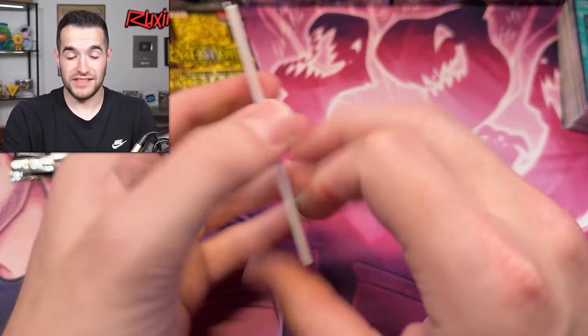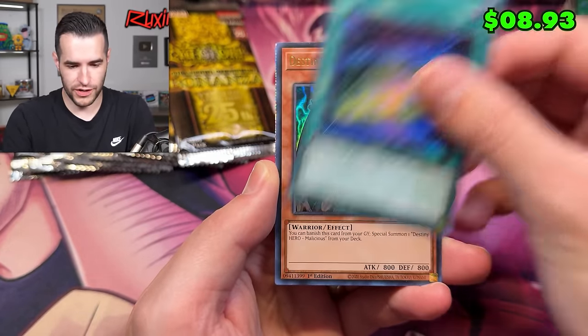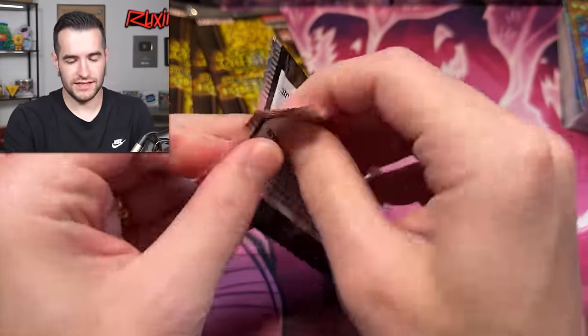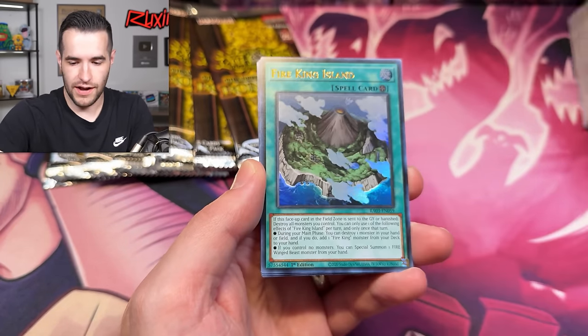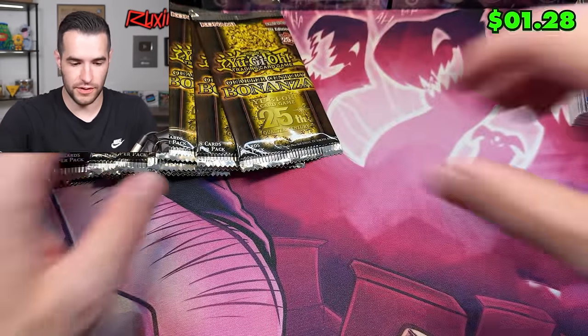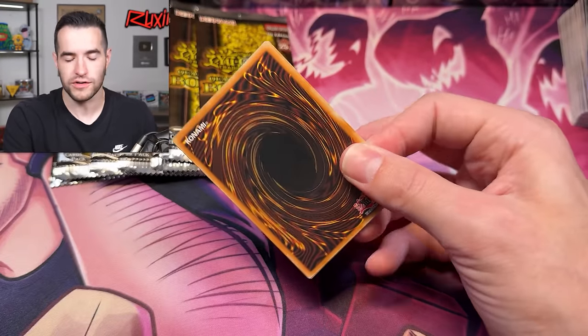It is a very fun set so far. Destiny Draw, Dracossack, Sinful Spoils Mining, and Flamberge — oh wow, this is insane. So many shiny cards. By the way, this is the shiny stack right here — from two boxes. Red Eyes Inside — the only one in there that's not shiny is the SP Little Knight. That is a ton of cards. You're going to get at least 48 cards that are shiny plus everything else.